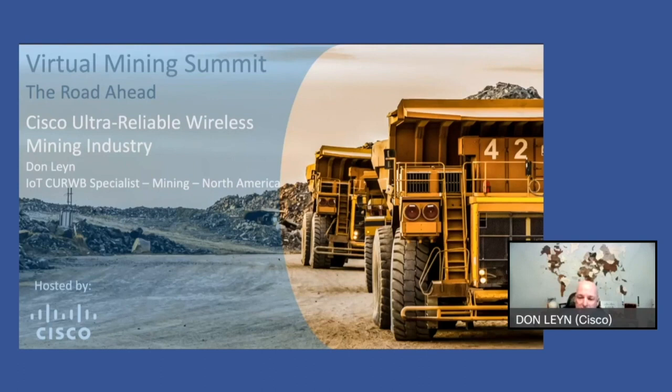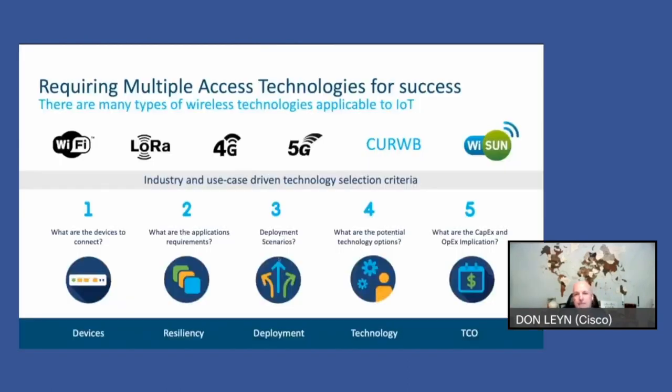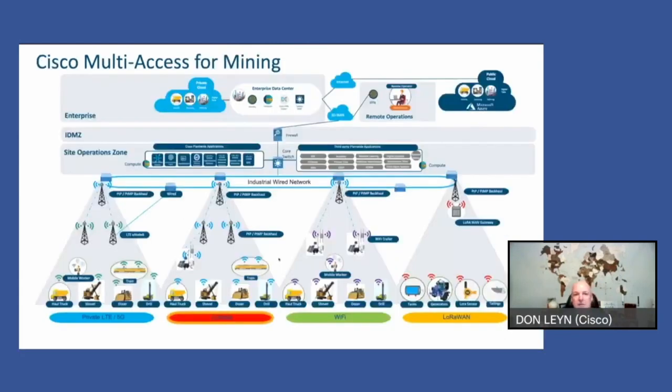I'm going to talk today a little bit about CURB — Cisco Ultra-Reliable Wireless Backhaul — and I am the CURB specialist for mining in North America. We recognize that when it comes to wireless in the mining industry, there are multiple access technologies available for your success and for particular use cases. As a result, we believe firmly that a multi-access technology approach is going to be required for the mining industry.